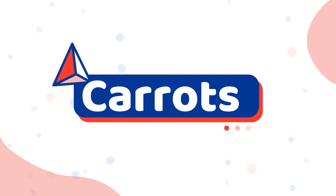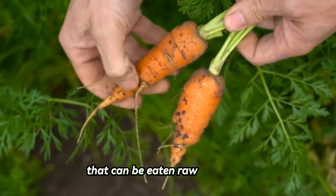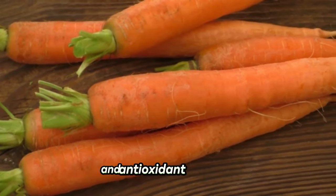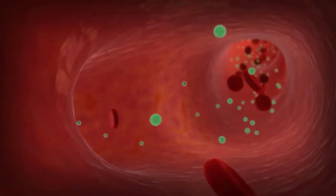Number seventeen: carrots. Shih Tzus can eat carrots. They are a nutritious snack choice that can be eaten raw or cooked. They are extremely nutrient-dense and packed with phytonutrients that have anti-inflammatory and antioxidant properties. They include fiber, potassium, calcium, iron, and the vitamins A, K, and C.